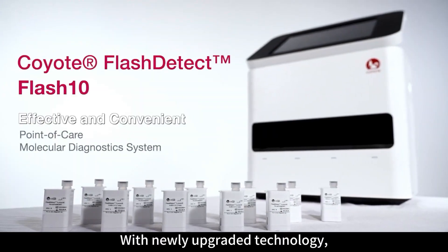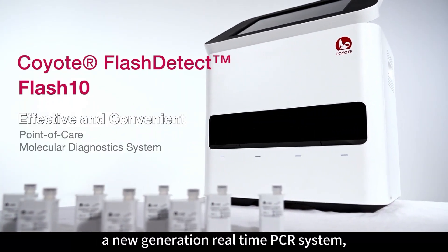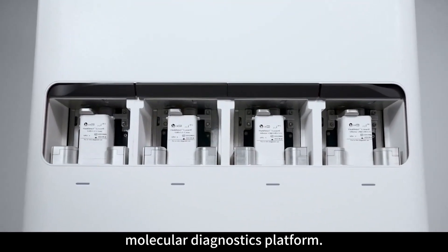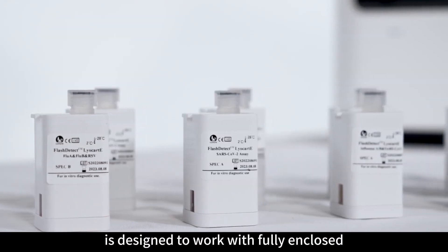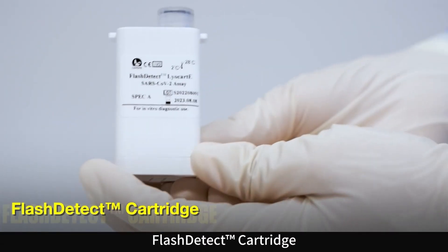With newly upgraded technology, Coyote Bioscience presents a new generation real-time PCR system: Flash Detect Flash 10, the effective and convenient point-of-care molecular diagnostics platform. Flash 10 is designed to work with fully enclosed integrated microfluidic cartridges.